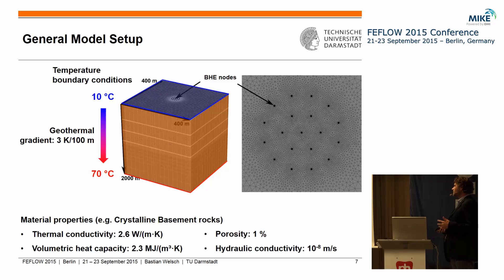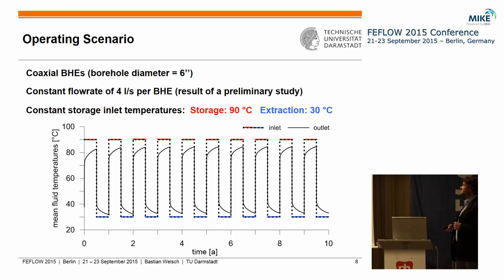We assigned underground properties typical for the crystalline basement in the vicinity of Darmstadt, and at this stage we had no groundwater flow in the models. We used a very simple operating scenario with coaxial BHEs assigned with the analytical solution from FEFLOW, and a constant flow rate through each BHE. To get alternating operation between heat storage and heat extraction, we changed the inlet temperatures every six months — between 90°C in the storage period and 30°C in the extraction period — and we ran the simulation for a total of 30 years.